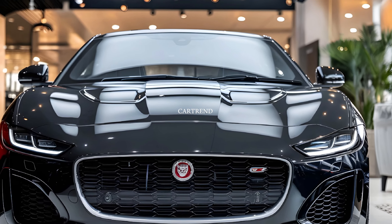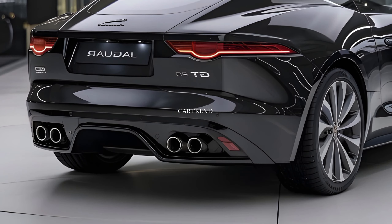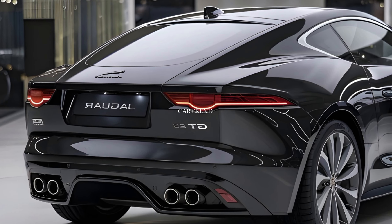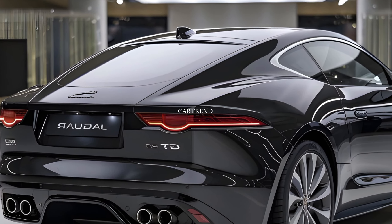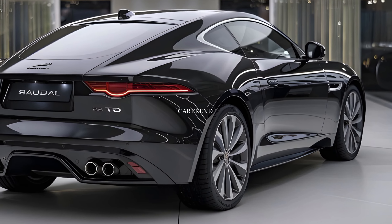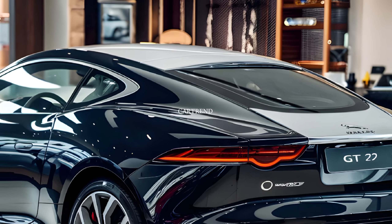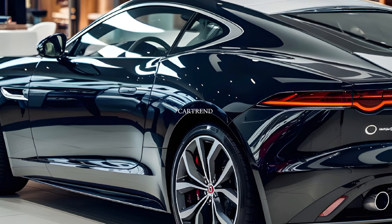Prices starting at $90,000, the 2025 Jaguar XJL is a compelling option for those seeking luxury, performance, and prestige. Fully loaded models can exceed $120,000, but for the level of craftsmanship and technology on offer, it's worth every penny.